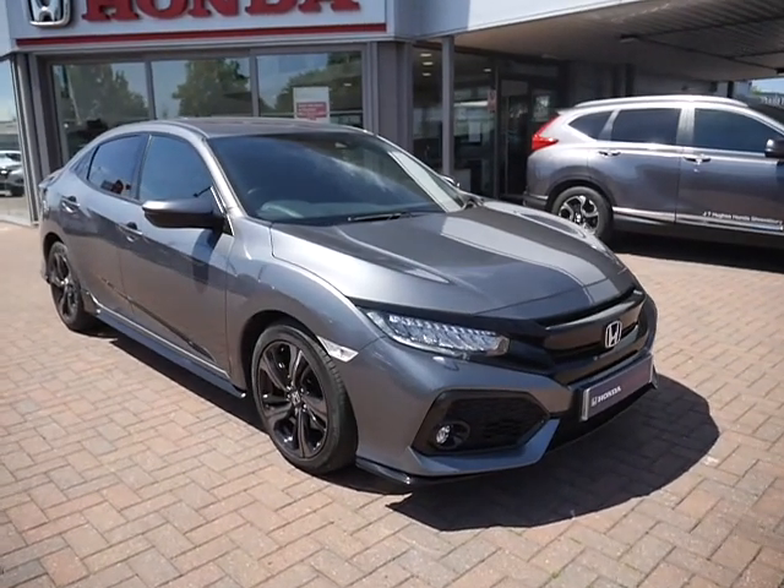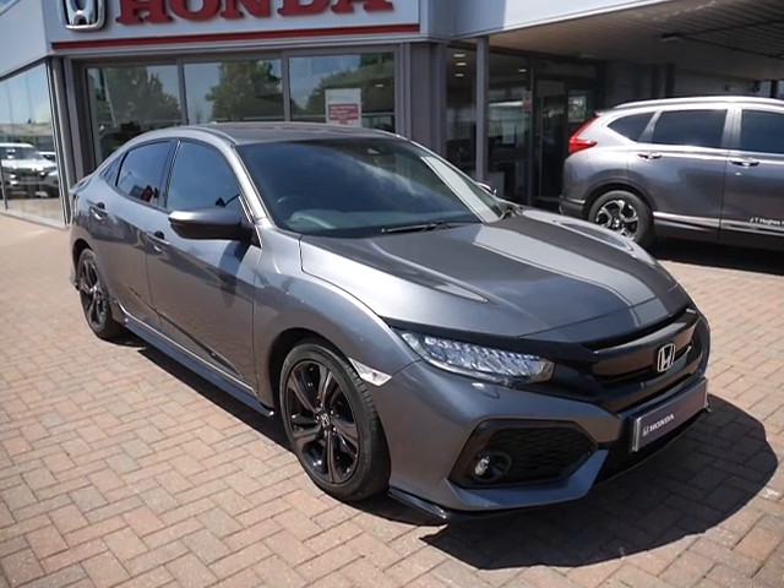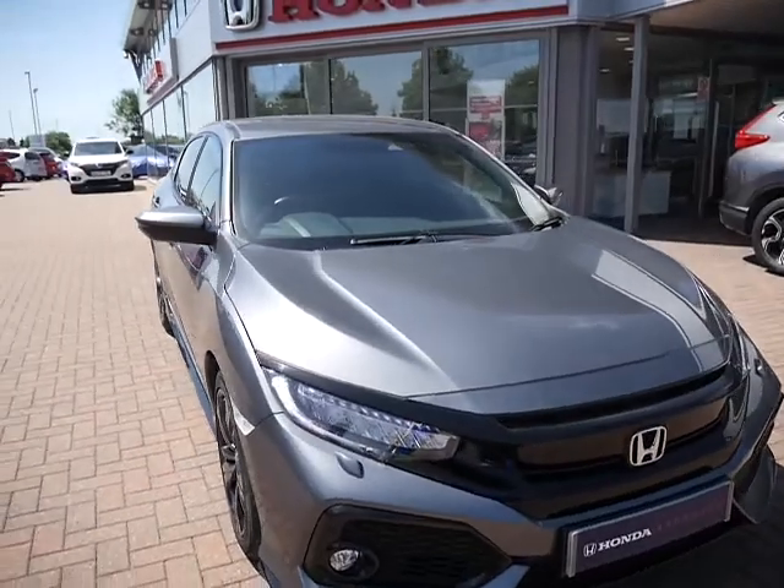Hello and welcome to JT Hughes. Today I'll be showing you around one of our used approved Hondas. This is the Honda Civic Sport. It comes with a 1.5 litre petrol engine which produces 183 brake horsepower.